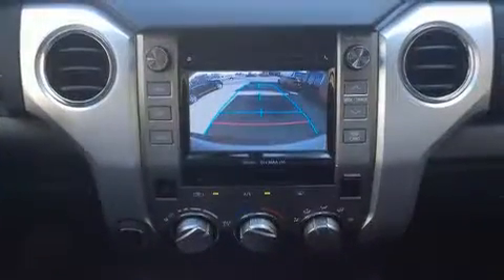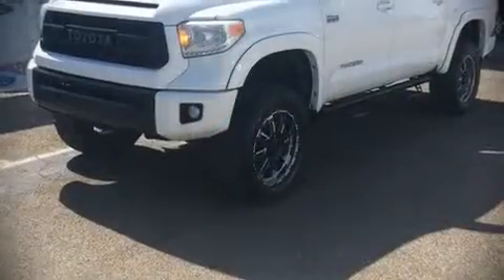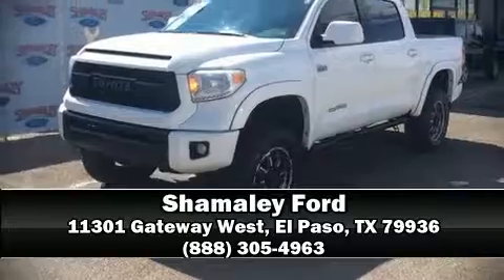Our experienced sales staff is eager to share its knowledge and enthusiasm with you. Please don't hesitate to give us a call. Bye for now.